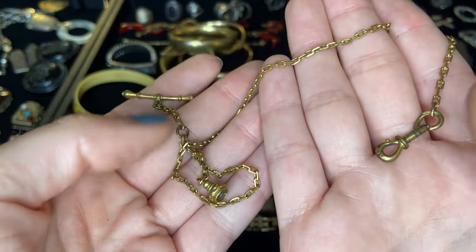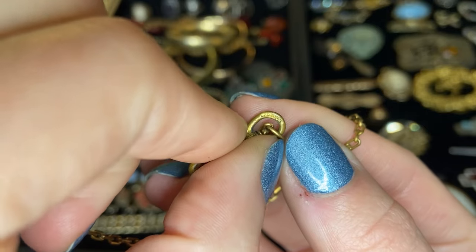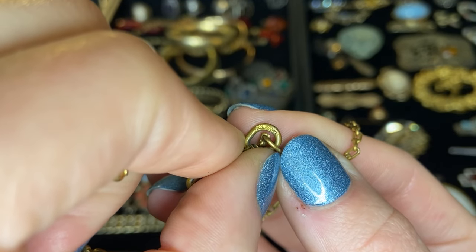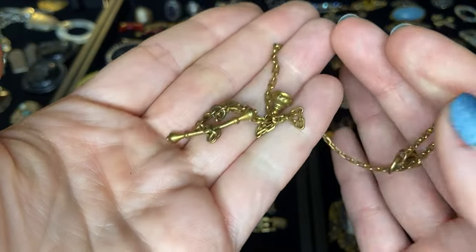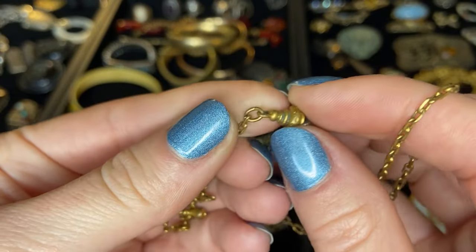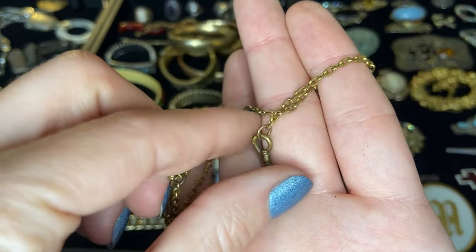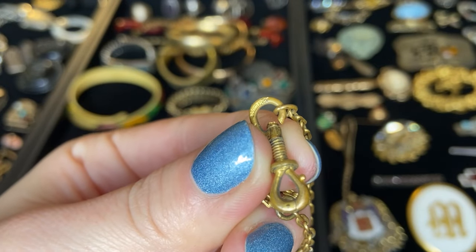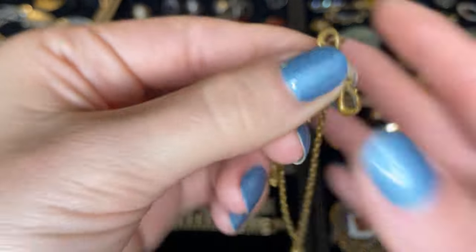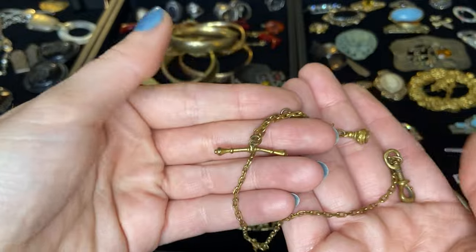Here we have a watch fob piece. There is some sort of name — probably the manufacturer name — and it looks to be gold filled maybe. We would probably have had a fob piece attached to this. I'm going to see if I can read this better with a loupe. This looks like it says S-C-H-W-E-I-C-H, so I'm going to have to look that maker up. Probably a gold filled watch fob.